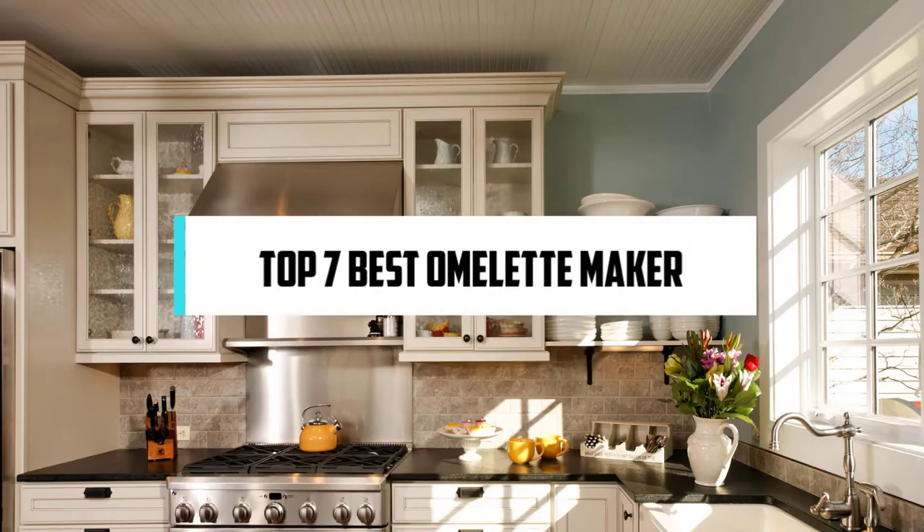In this video, we will discuss the top 7 best omelet makers. So let's get started!